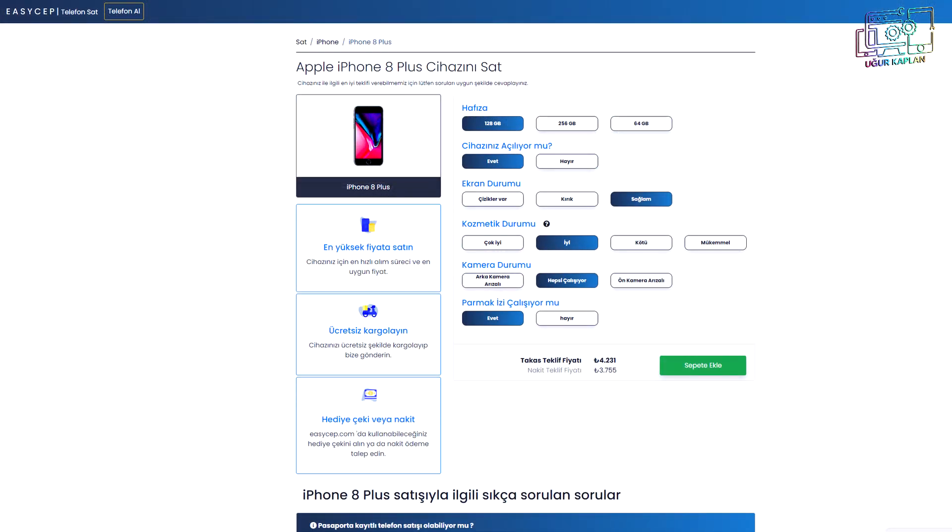Cihaz satarken fiyat değerlendirmesi nasıl yapılıyor? İnternet sitesine veya Hepsiburada'ya girip ürünün genel özelliklerini, kozmetik durumunu ve batarya sağlık durumunu girersiniz. Yazılım ekibimizin hazırlamış olduğu bir algoritma var; bu algoritma doğrultusunda kasanın durumu, ekranı hakkında sorular yöneltiliyor. Verilen cevaplar doğrultusunda cihazın yaklaşık değeri web sitesinde karşınıza çıkıyor. Ancak bu yaklaşık değerdir; cihazlar buraya gelip teknik ekibimizce incelendikten sonra resmi fiyat tekrar bildirilir.